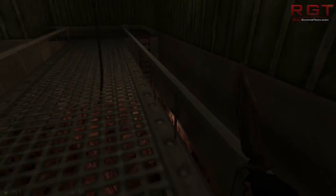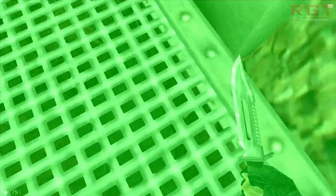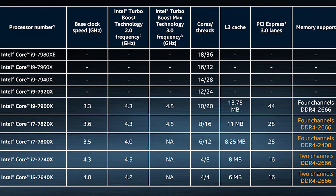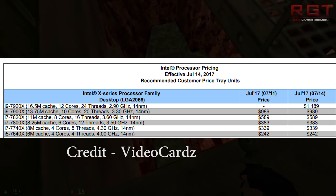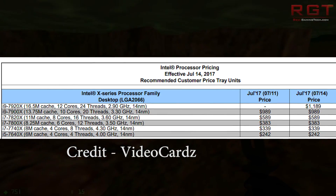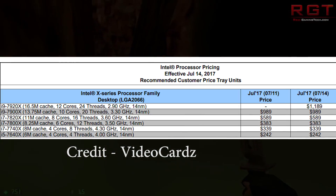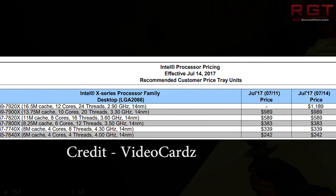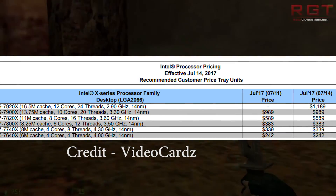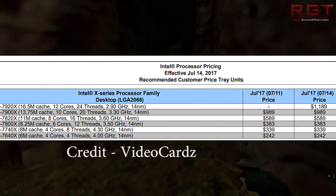Jumping over to Intel and the i9-7920X: it is a 12-core processor — an awful lot of cores. We have an official price and clock speeds. It looks like the processor is going to cost a shade under $1,200 USD — $1,189 USD — though that is a recommended customer tray price, so it's probably going to be about $1,200 on retail shelves, especially accounting for price gouging.